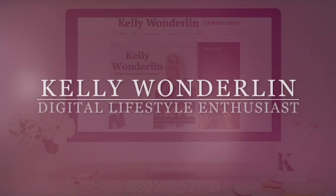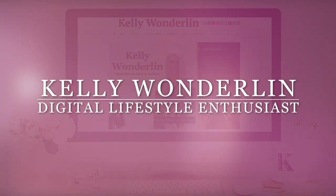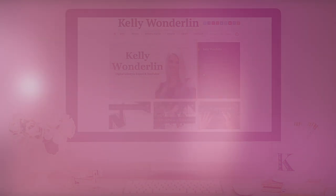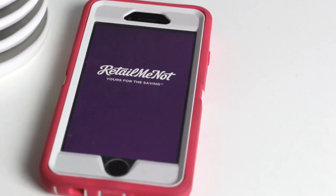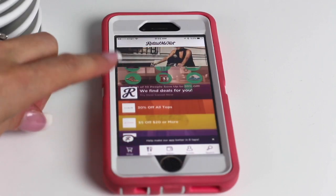An award-winning app that can save you money? I'm going to hit that download button. RetailMeNot makes it easy for you to save with thousands of deals. RetailMeNot has online codes and printable coupons, so no matter where you go, you'll never forget your coupon again.